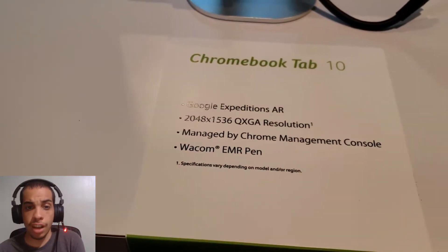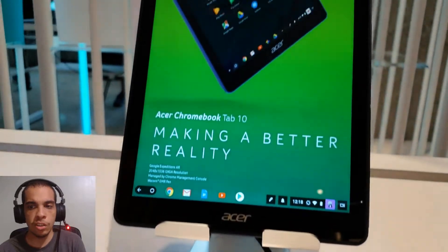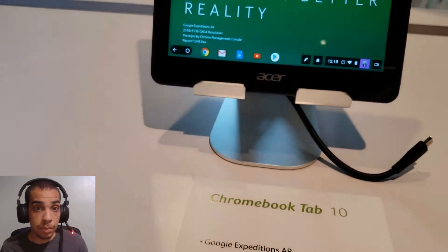Yesterday I was at the Acer Global Press Conference and there were multiple things that caught my attention, but I wanted to talk about this new tablet from Acer that's running Google Chrome OS. This is the first time anyone's ever done this before.